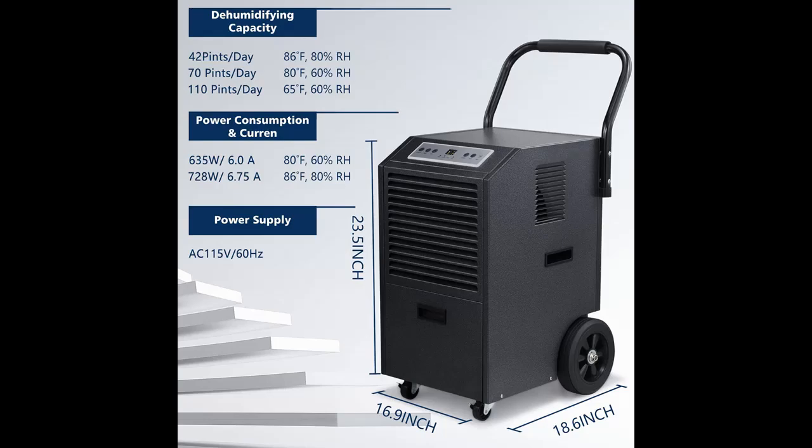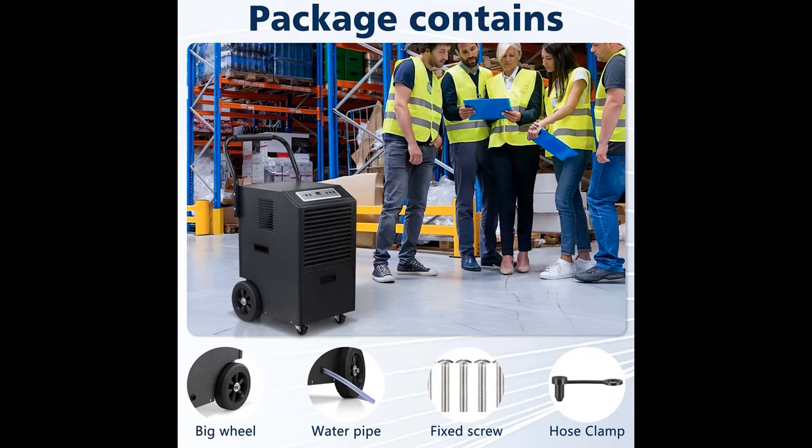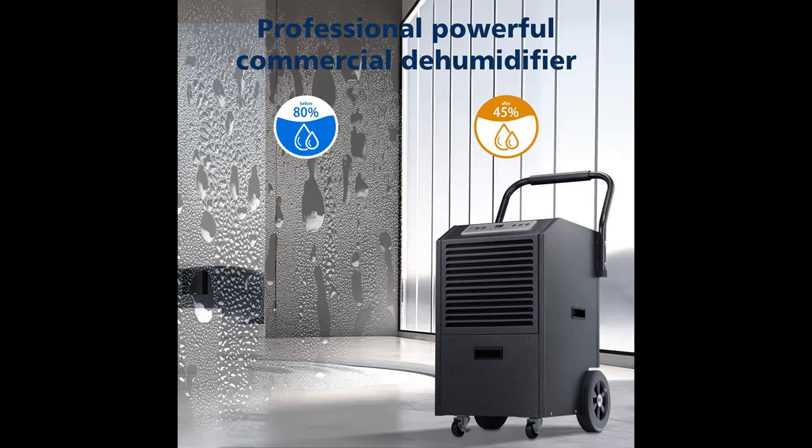The Zafro commercial dehumidifier covers up to 7000 square feet and removes up to 110 pints max of moisture per day. It is equipped with two modes: auto and continuous modes. It can adjust humidity from 60% to 80%.